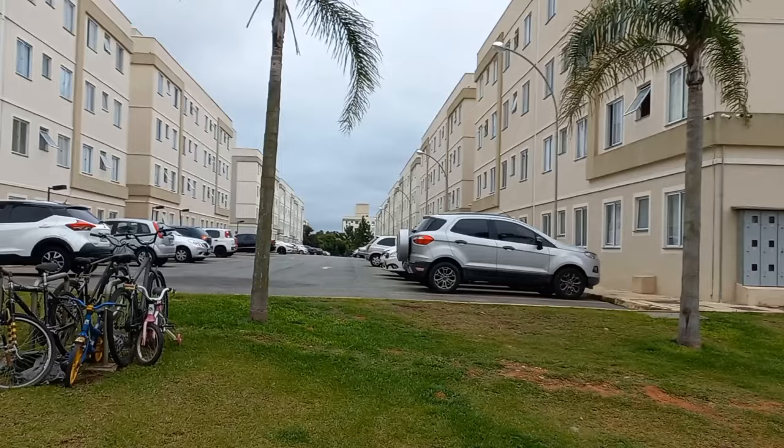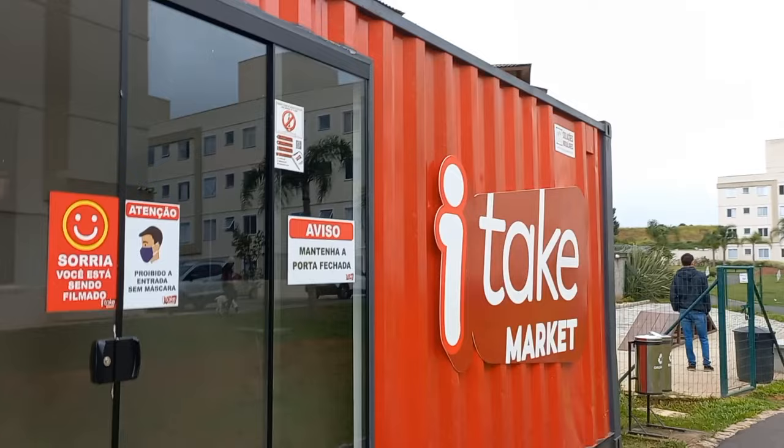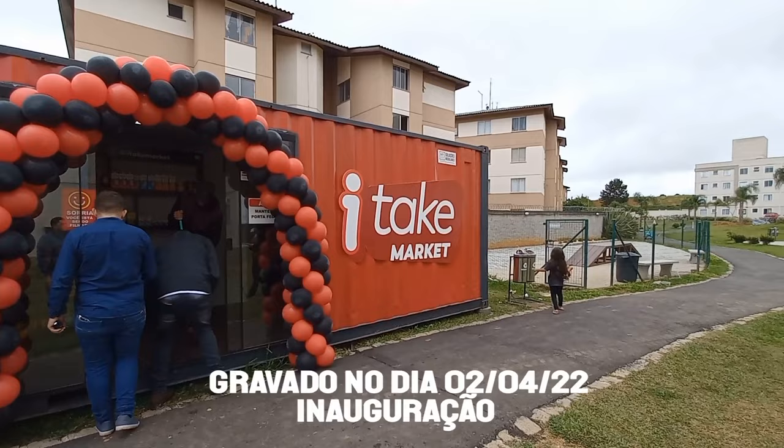Esse container aqui vai inaugurar agora, dia 2 de abril eu acho. Já estão até umas cozinhas aqui dentro — um mercantil, um mercadozinho. Tem outra pessoa trazendo um cachorro ali no espaço pet. Esse aqui é o I Take Market que tem aqui no condomínio — pode ficar à vontade, se quiser, não tem problema.